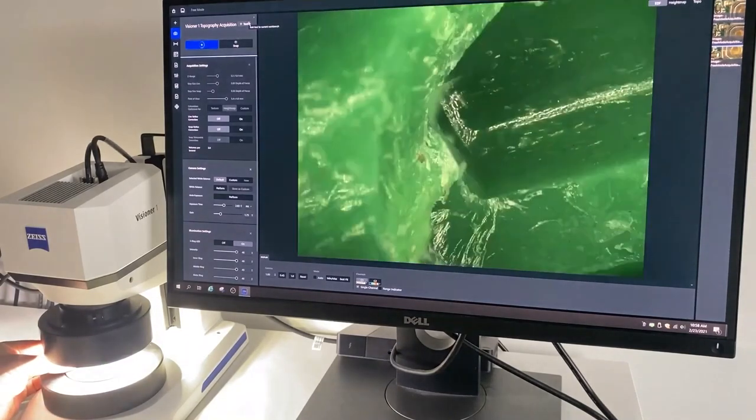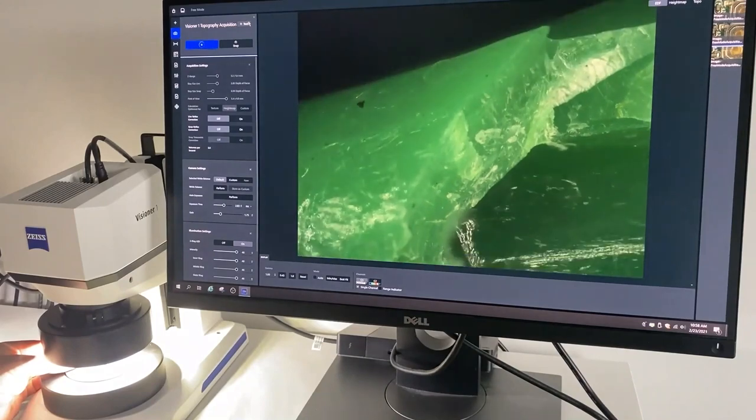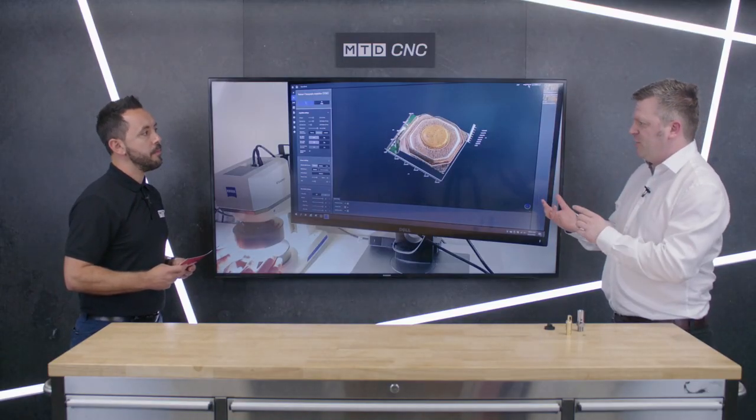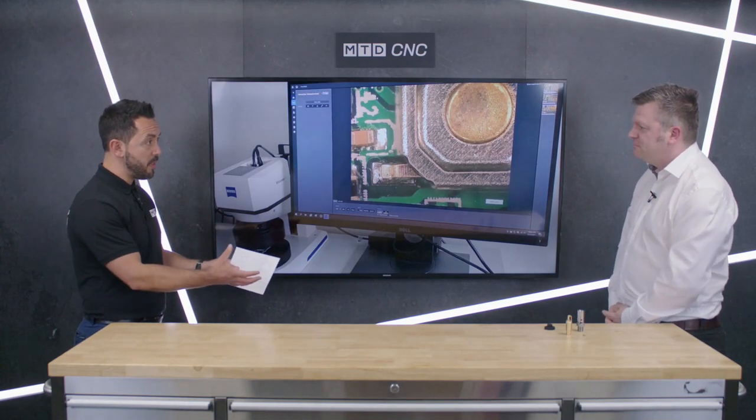It seems like this new innovation is completely simplifying the way in which you can inspect components — is that a fair assessment? Absolutely. It simplifies a lot of elements of inspection because we don't have to create z-stacks, use complicated software to stitch images together, or wait for those processes. It's very fast, instant, and very easy to use, which increases the quality of throughput and reduces fatigue for the inspector and operator.